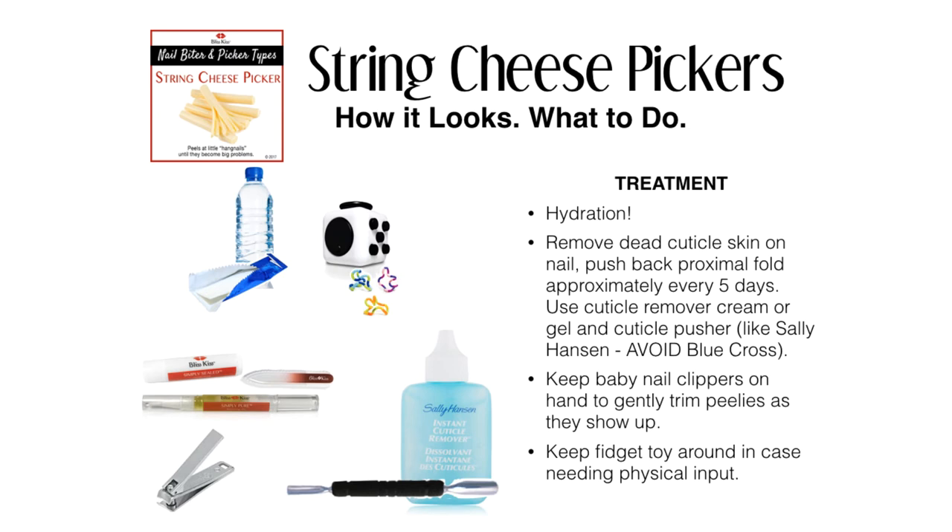For string cheese pickers, you may find a benefit in removing the cuticle, which is actually that dead skin on the nail plate. You'll want to gently push back your proximal fold — which we think of as the cuticle — about every five days using a cuticle remover cream or gel.